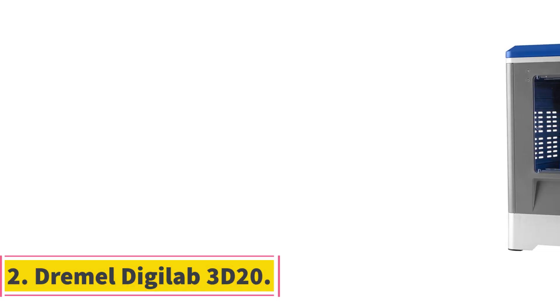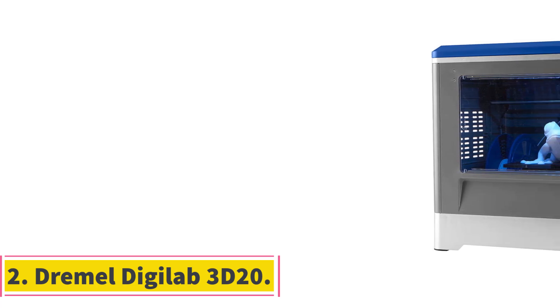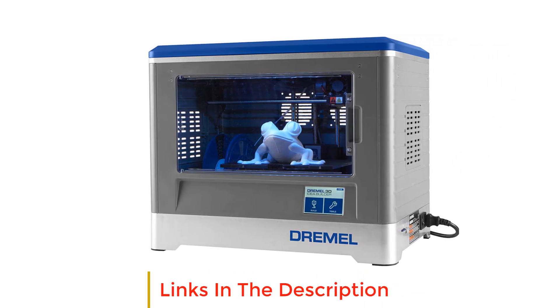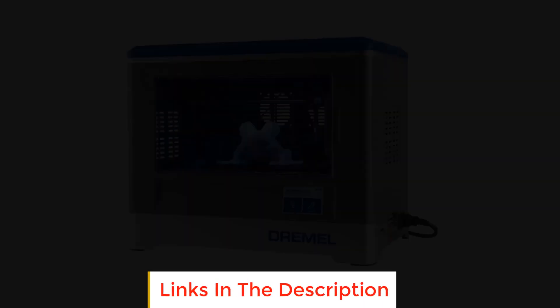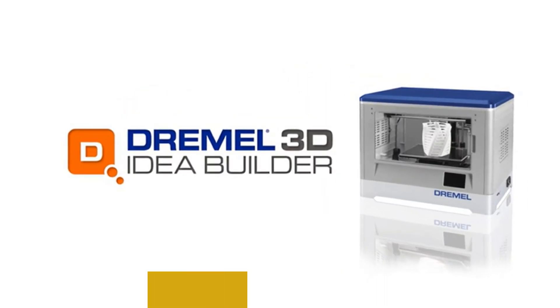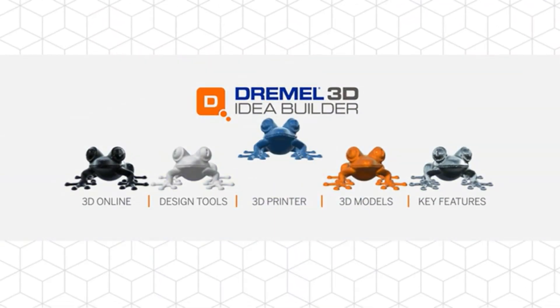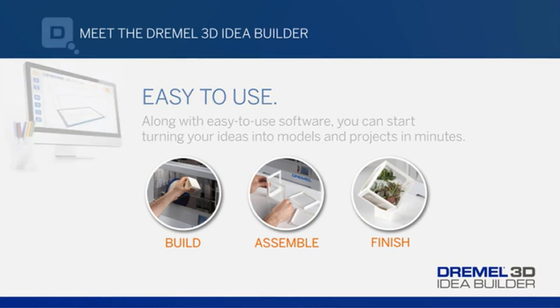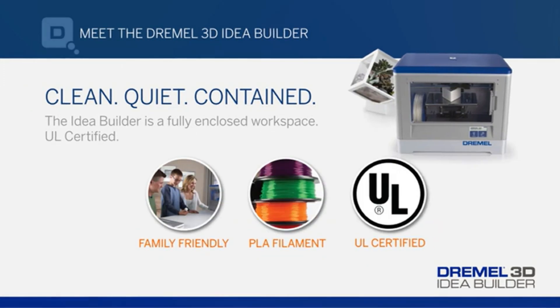Number 2: Dremel DigiLab 3D20. The Dremel DigiLab 3D20 is specifically designed with the needs of a beginner in mind — with a low budget, ease-of-use, safety, plug-and-play design, and the name of a trusted tool manufacturer, all at a price of less than $500. These features make the Dremel 3D20 an affordable machine for educators, students, and hobbyists alike.